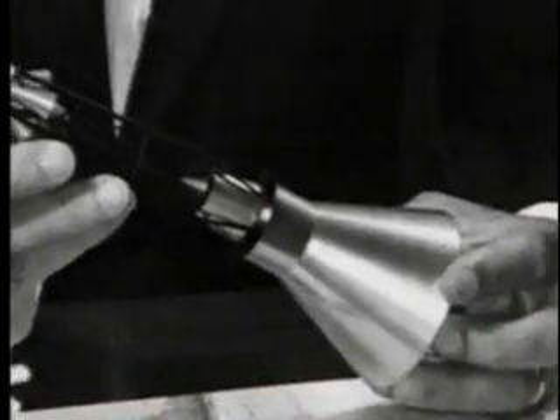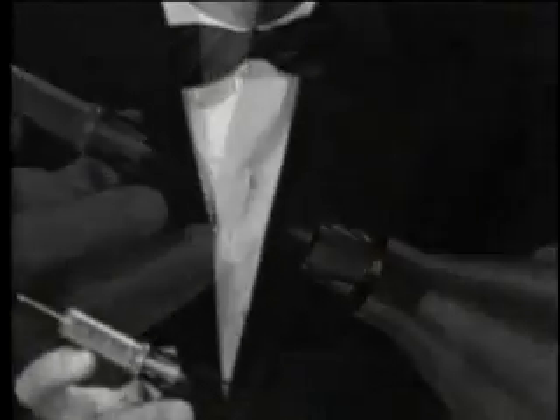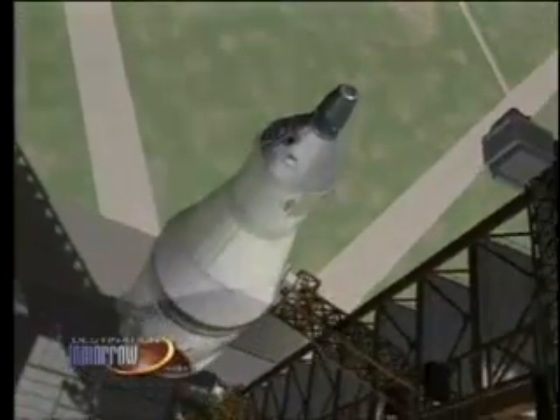One day while playing pinochle after lunch with a co-worker, engineer Max Viget began sketching out a design for a new spacecraft on his napkin. This new craft had a blunt-shaped bottom and was designed to fit on top of a ballistic missile.